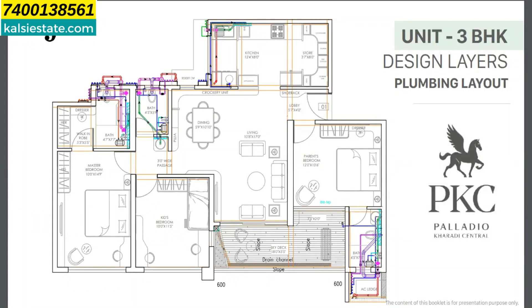For the 3 BHK unit plan, the carpet areas are 1085 sq ft, 1040 sq ft, and 1030 sq ft, with a price starting at 1.50 cr inclusive of all other charges. For the 2 BHK unit plan, carpet areas are 755 sq ft and 775 sq ft, with price starting at 1 cr inclusive of all other charges. These are all tentative prices — exact price will be confirmed at launch in the first week of May.